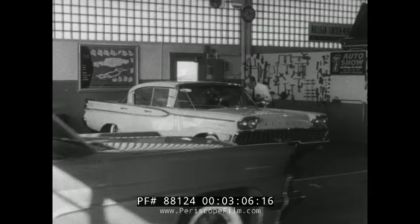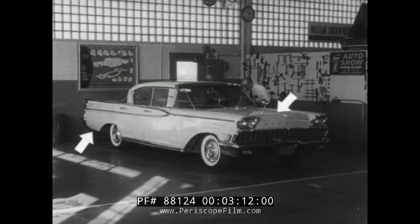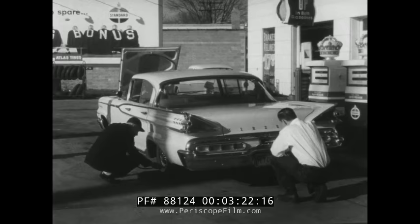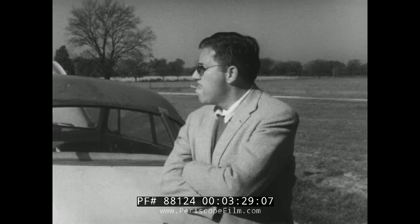To prevent loss of time and money, have a car checkup at home: the engine, the exhaust system, windshield wipers and washers, brakes, tires, steering, and lights. Also check fuel, water, oil, and tire condition every two hours on the pike. It really pays to leave your troubles at home.